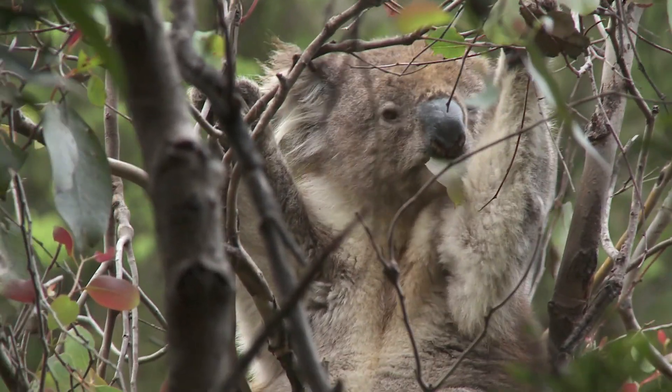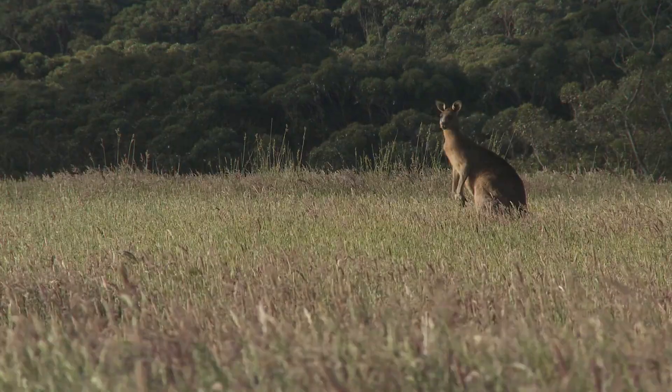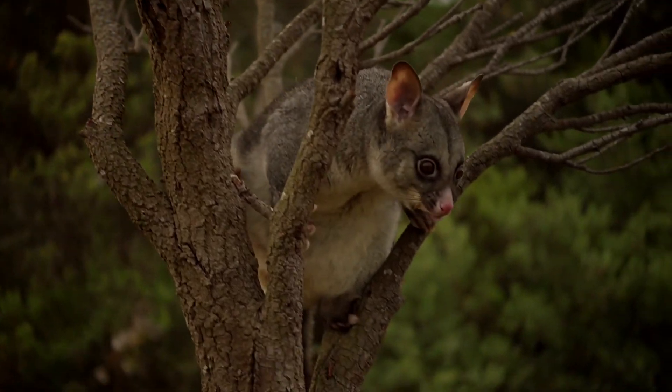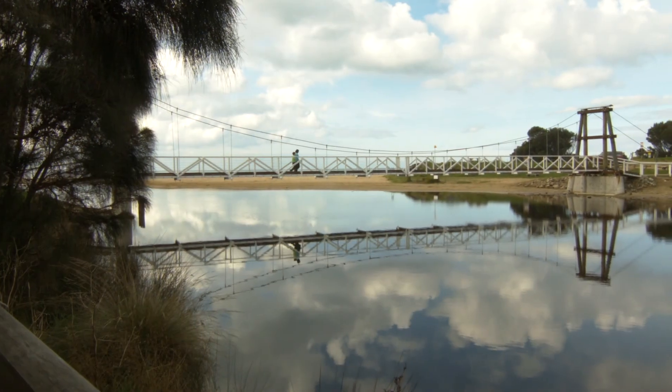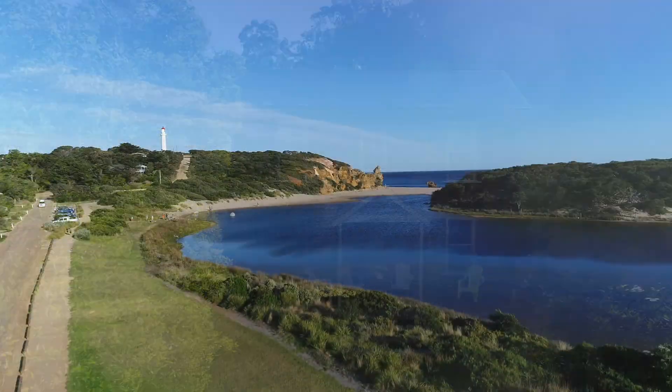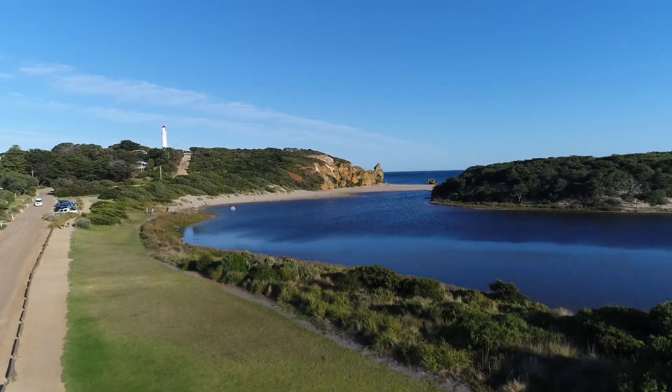We share the natural wonders of the area with a vast array of native fauna and bird life — kangaroos, koalas, possums, kookaburras, blue wrens and bowerbirds, to name just a few. We hope you thoroughly enjoy your stay at Riverbank and take in everything the Surf Coast has to offer.